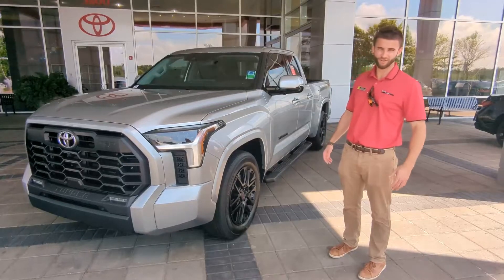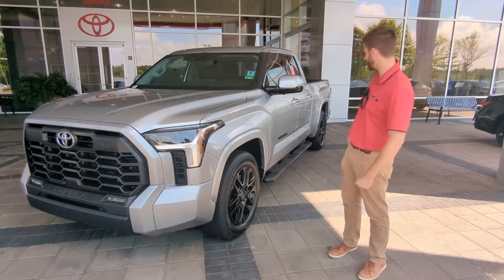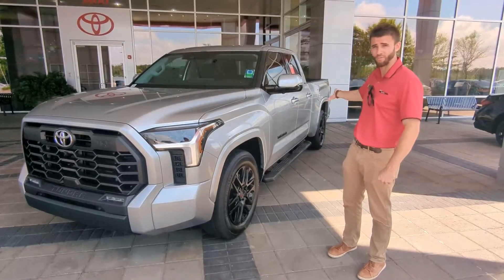Hey, this is Nicholas down here at Peter Bollwear Toyota, and here we have our brand new TRD Sport Tundra. This is the double cab with a 6.5 foot bed equipped with tow package.